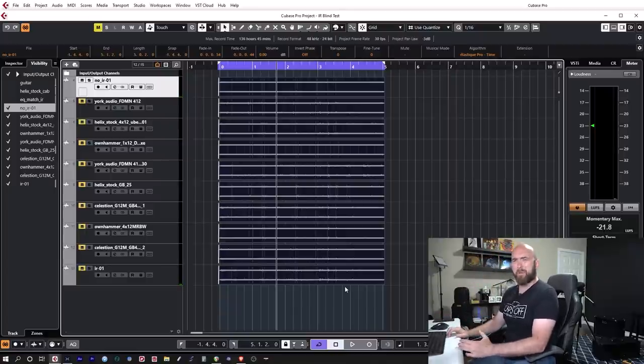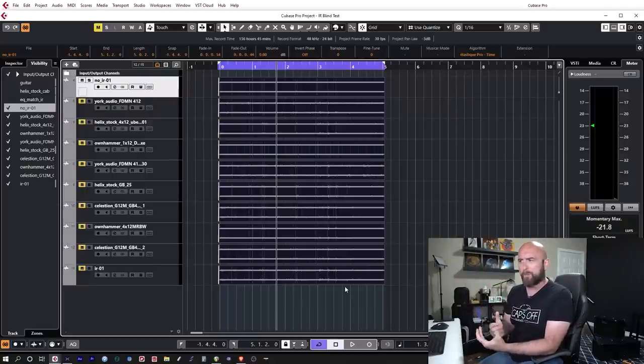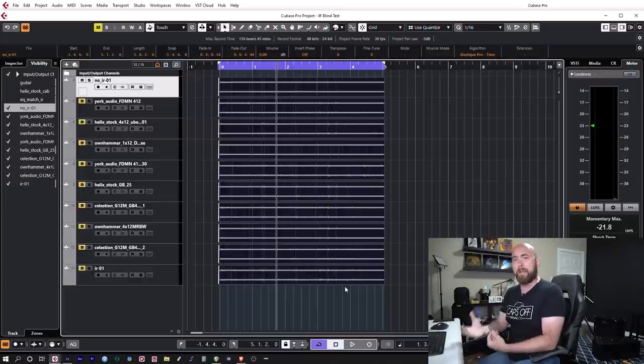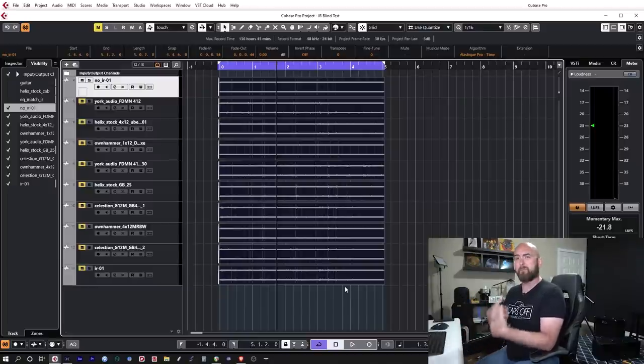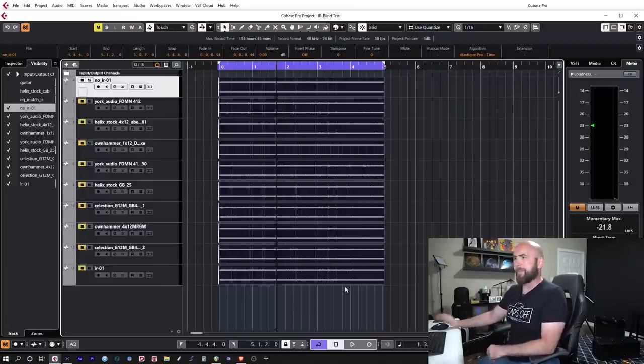Now, a lot of people talked about me thinking Ozone's match EQ is somehow a replacement for impulse responses. I never said anything of the sort. In fact, I said how ridiculous a way it would be to work. It was simply to show the point that in the way the Helix uses IRs — at a maximum of approximately 42 milliseconds — they're essentially acting as nothing more than a linear static EQ curve. Nothing more, nothing less. I would never use match EQ in any real world situation.